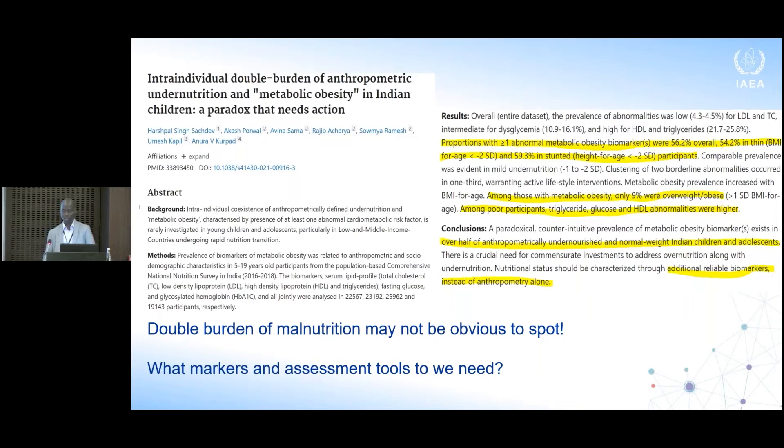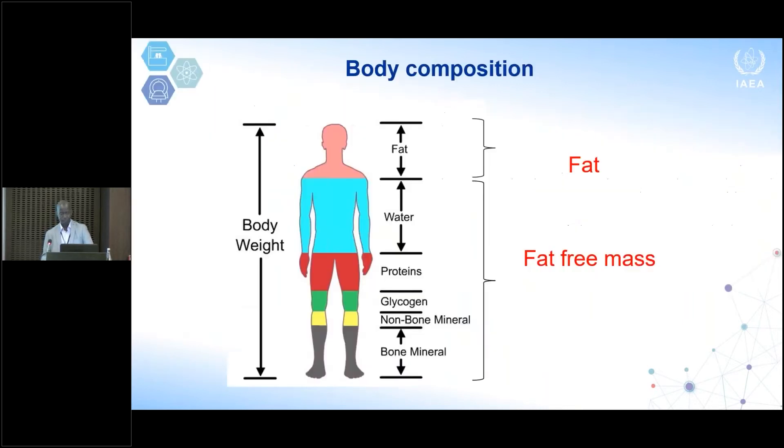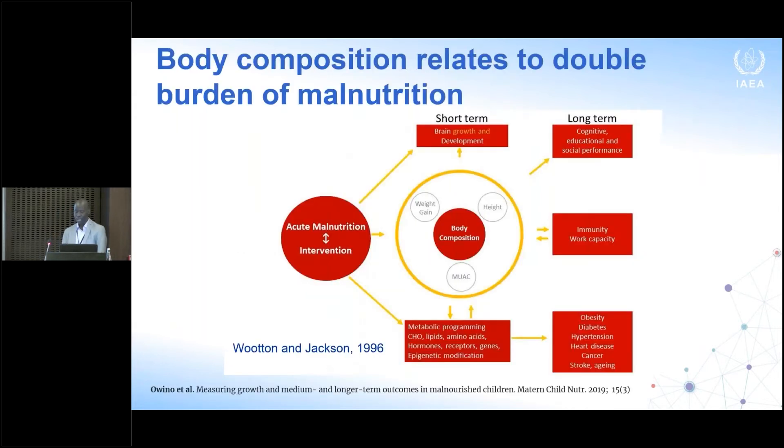What are the markers that we can measure with these other tools? We believe that body composition is very, very important. Body composition, as the term connotes, is simply what makes up our body — at its simplest, we can look at the body as fat and fat-free mass. There is a conceptual framework developed by Wooten and Jackson from Southampton, which they kindly allowed us to include in a modified way in a review we did in 2019, to position body composition as a tool that can look beyond what anthropometry can tell us.